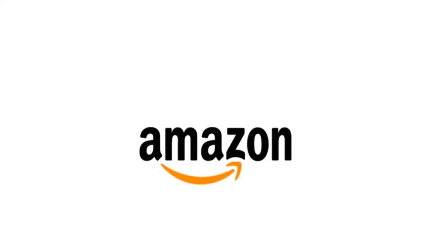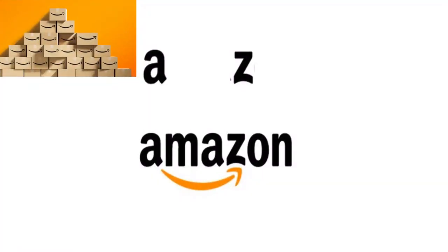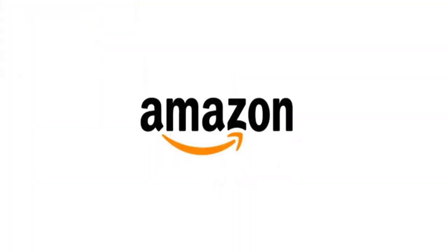Amazon, the world's largest online retailer, and their logo reflects that. The yellow arrow in their logo starts at the letter A and ends at the letter Z. The arrow also represents a smiley.